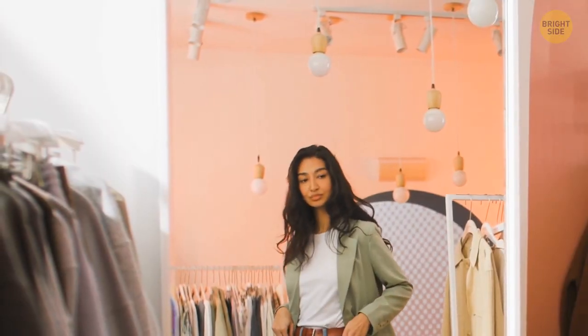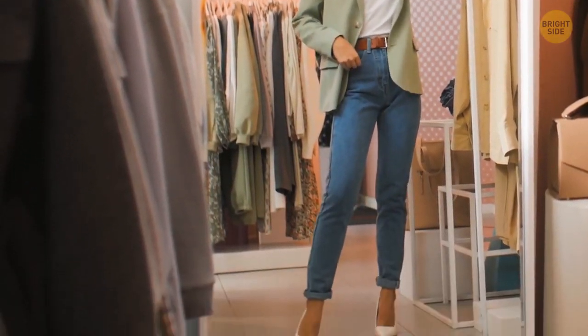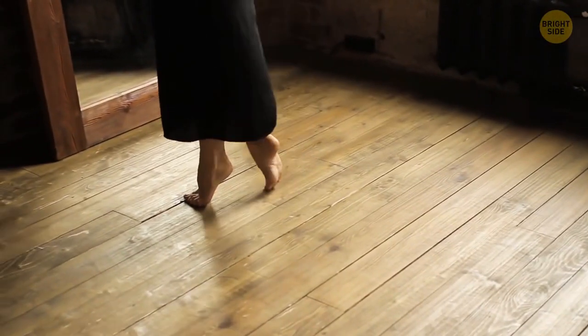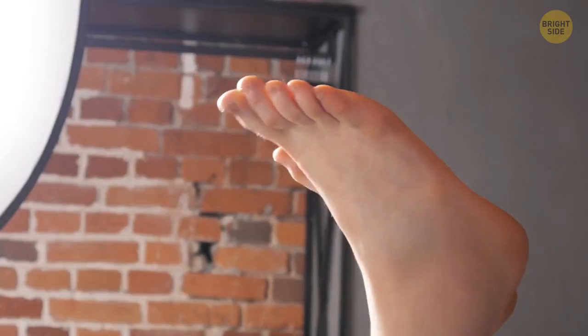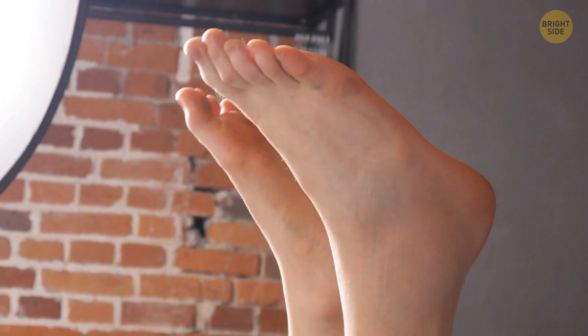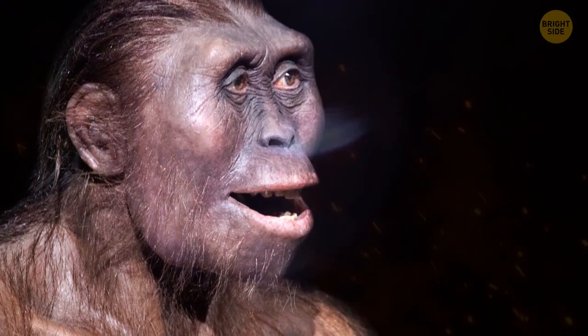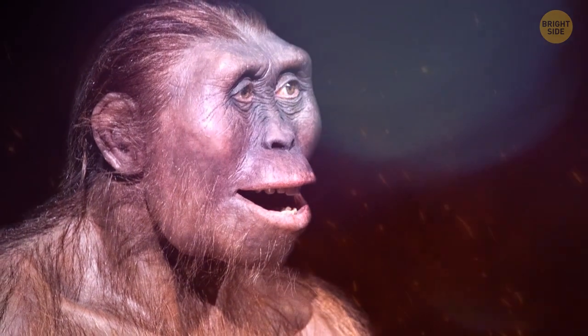While you're still in front of the mirror, look lower — those are your toes. Say hello and goodbye. Scientists believe that in some more or less distant future we'll get rid of our toes completely. Our ancestors, the ancient primates, needed toes to climb trees more efficiently. They used both their hands and feet to grab tree branches.